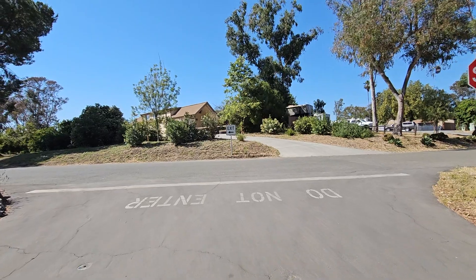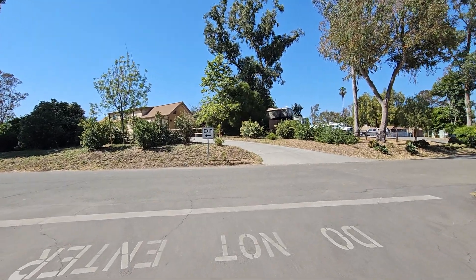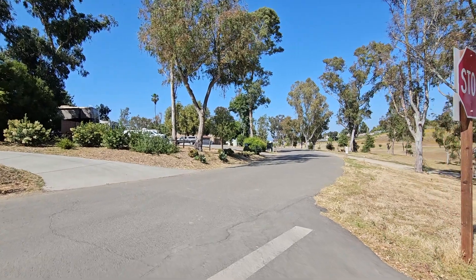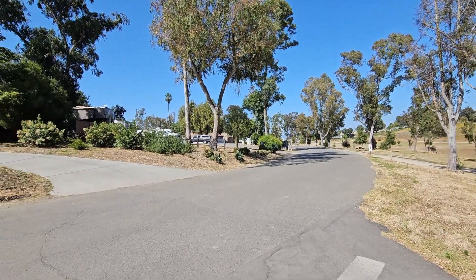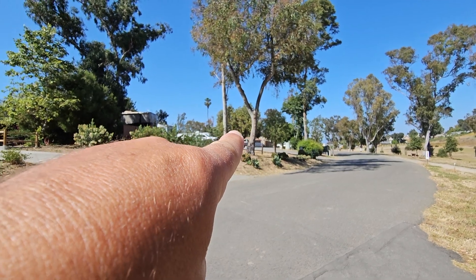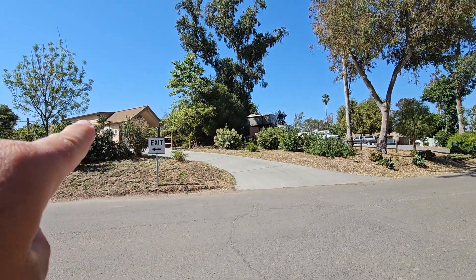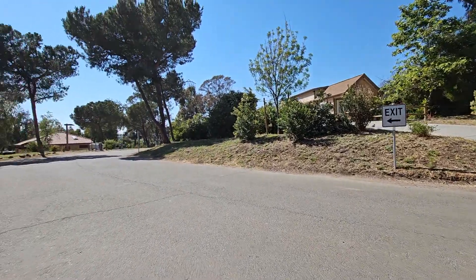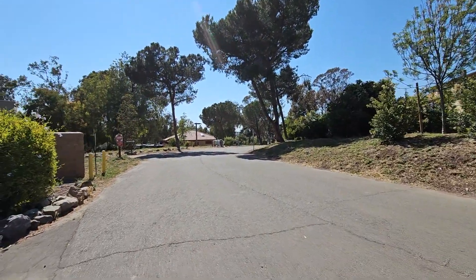Coming up to the top of the campground here — if you made a right there's an exit out here. There are some ranger station facilities right up here, and then here is one of the little cabins they rent out. Taking a left, we're going to go back towards the entrance.